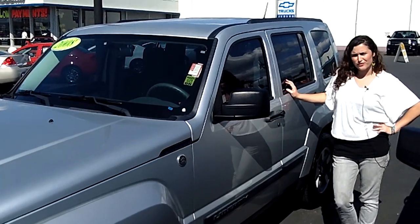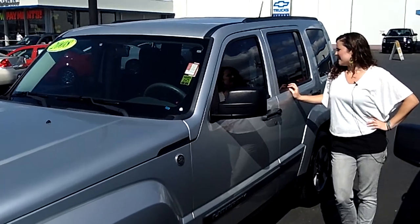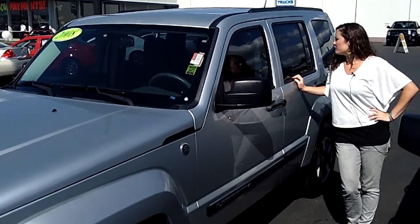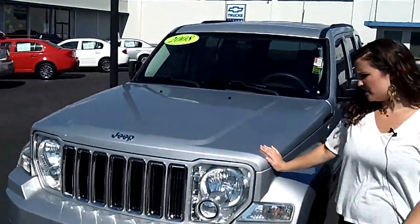Hey guys, this is Kelly at Auburn Chevrolet. We're going to check out this 2008 Jeep Liberty. It is stock number B1452. If you take a walk around with me, it's in excellent condition.